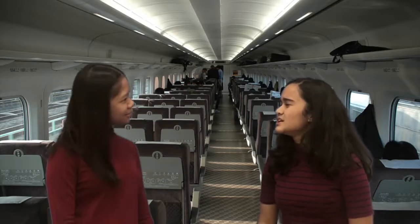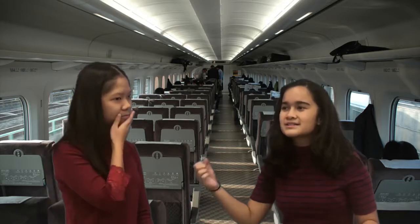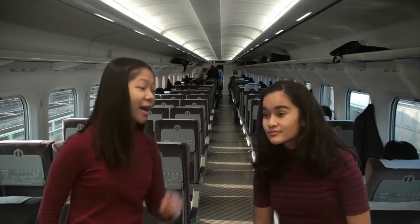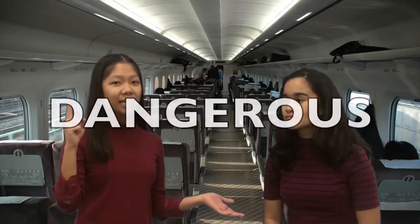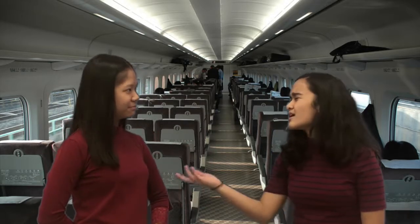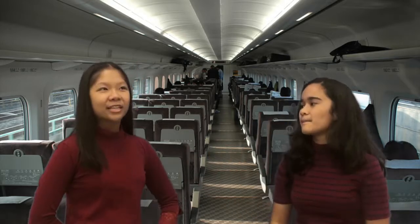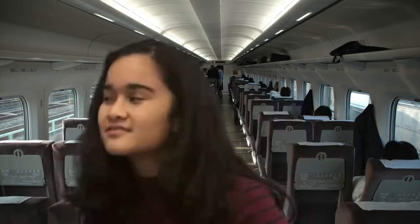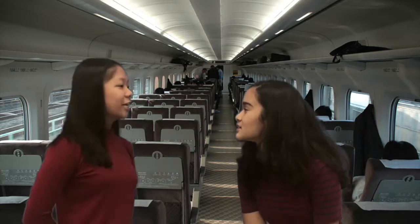Mira! If these bullet trains move very, very fast, why don't they provide seatbelts? Isn't that dangerous? Well, Ms. Arisa, actually wearing seatbelts in a bullet train is more dangerous than not wearing it. How come? They tell us to wear seatbelts in cars all the time. Okay, Ms. Arisa, let me show you.